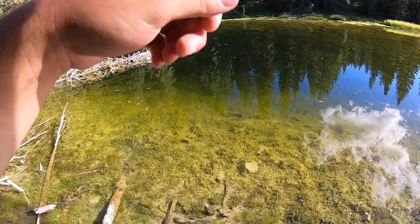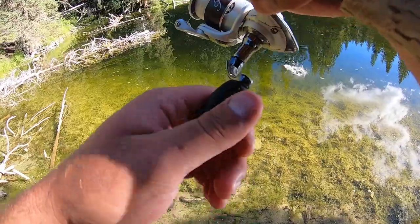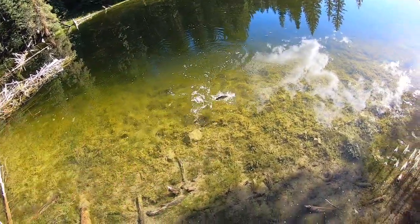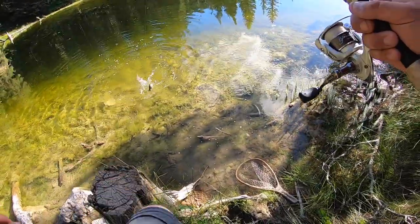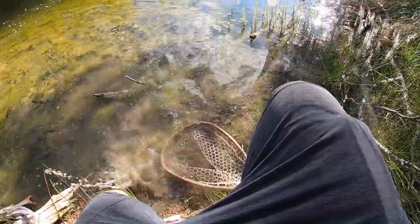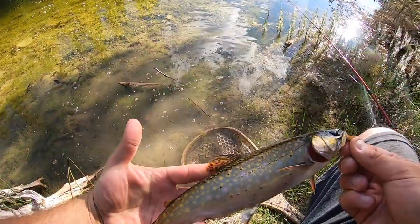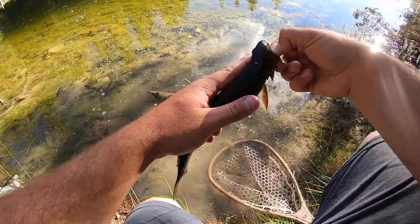Fish on — I wasn't paying attention and I feel my line go straight. Number three! We've been here seven minutes and we've caught three fish. Nice — another little guy, these are some pretty fish.